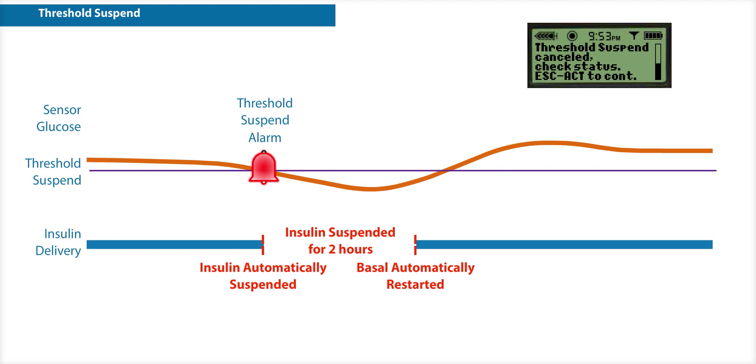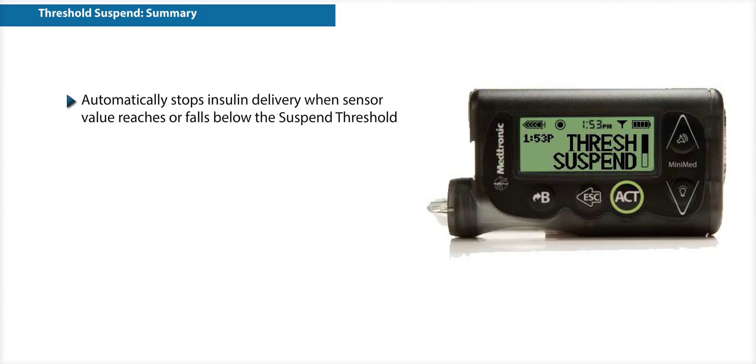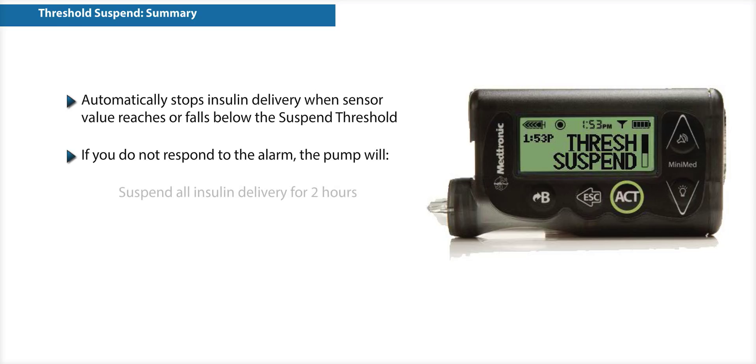Keep in mind that if you do not respond, the alarm will continue to sound. Threshold Suspend automatically stops insulin delivery when the sensor value reaches or falls below the suspend threshold. If you do not respond, the pump will suspend insulin delivery for two hours, and then resume basal insulin for four hours regardless of what the sensor value is. During the two-hour suspend, you have the option to continue the suspend session or to resume basal insulin.